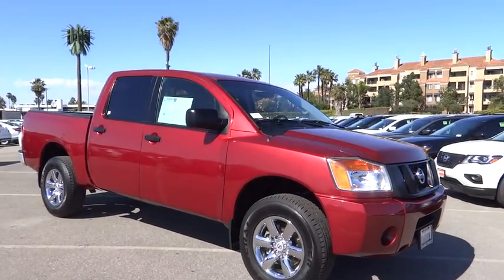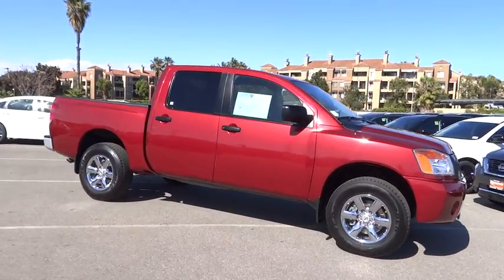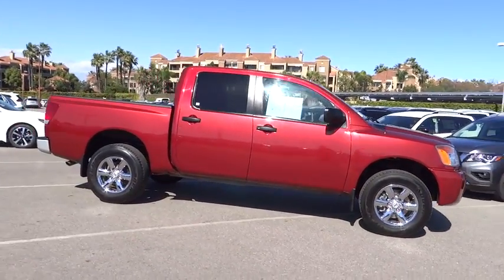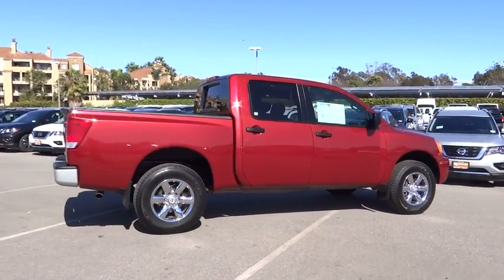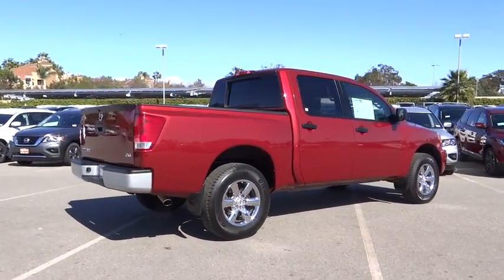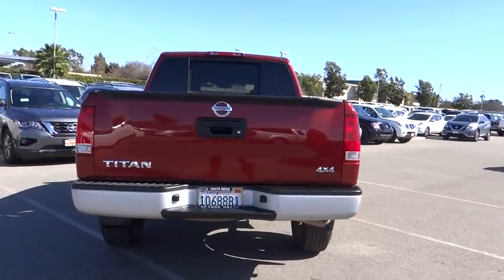The 2015 Nissan Titan. The Titan houses the Endurance V8 engine, the largest standard truck engine in its class. The massive interior cabin boasts a fold-up rear bench seat and a flat loading floor. When it comes to power and comfort, the Titan can't be beat.